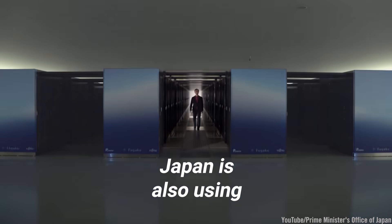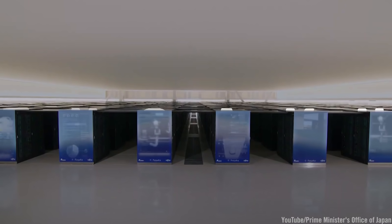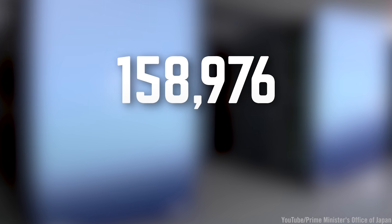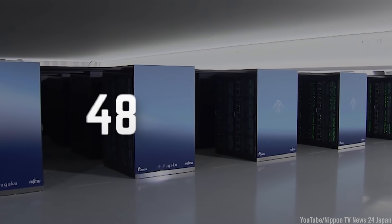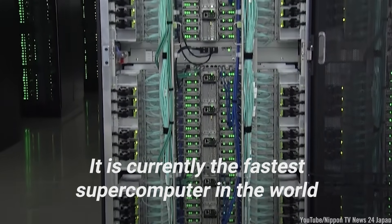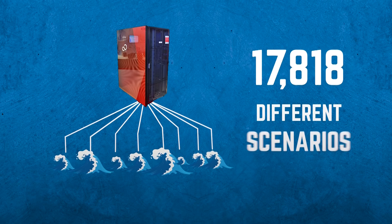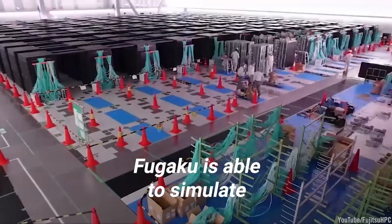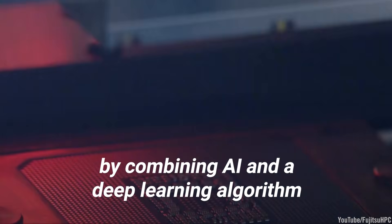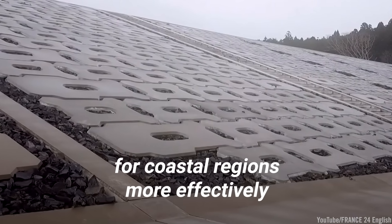Japan is also using cutting-edge computing technology to help identify at-risk areas with even greater accuracy: the supercomputer Fugaku. This mammoth computer is powered by 158,976 individual CPUs, each running 48 high-speed multi-threaded cores, making it currently the fastest supercomputer in the world. By analyzing data from past tsunami events, Fugaku is able to simulate 20,000 different potential post-tsunami scenarios, combining AI and deep learning algorithms to enable the government to plan and build protective structures for coastal regions more effectively.